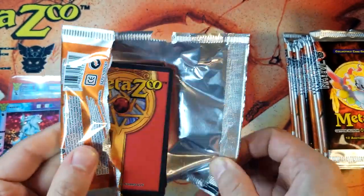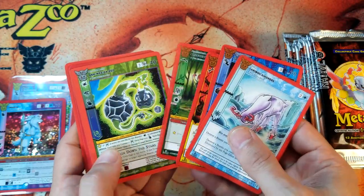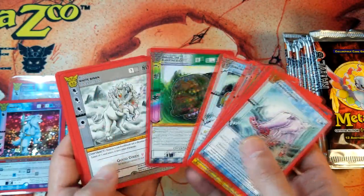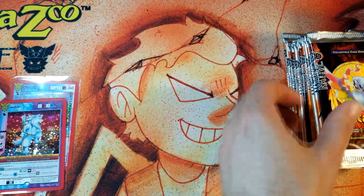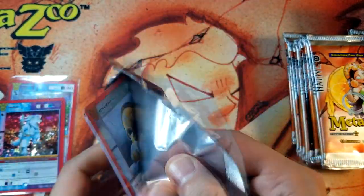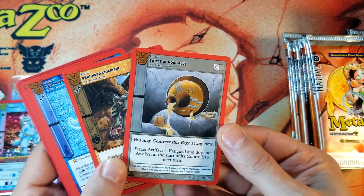Yeah, it definitely gave me Pokemon vibes when I first saw this game announced. Another White Bison. Someone commented, 'Why do I feel nostalgic about this and I just heard about it five minutes ago?' Remember when we used to play Magic? Yeah, me neither. So, bottle of hoof glue.